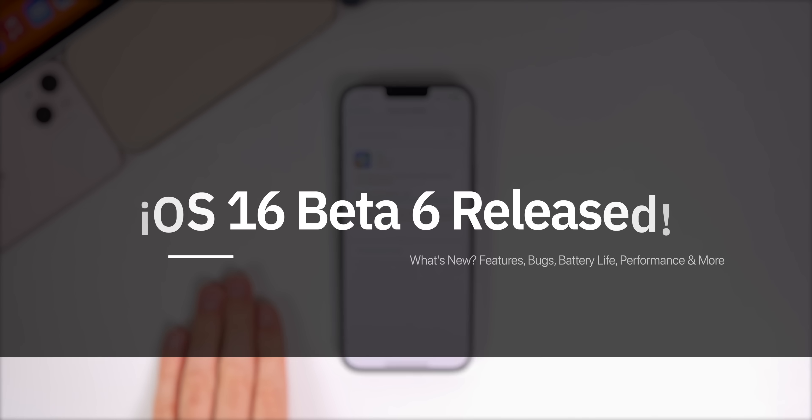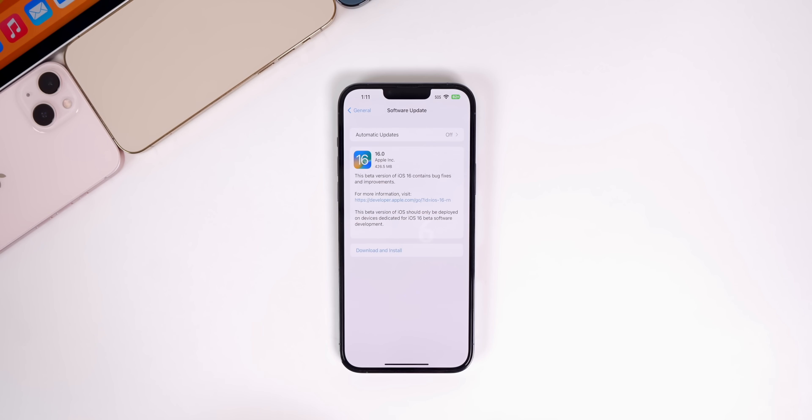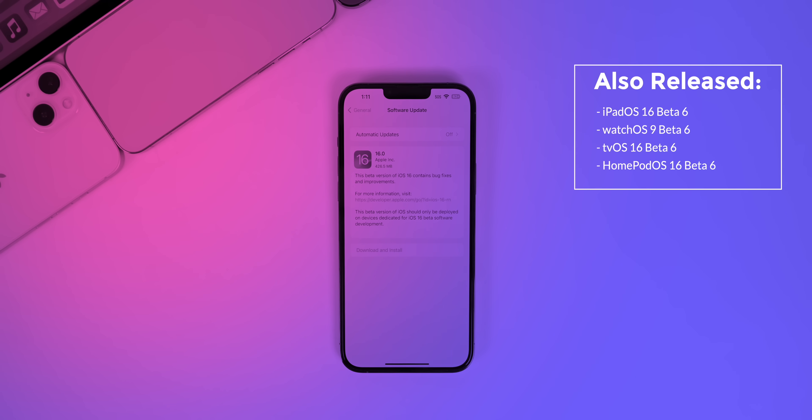My name is Brandon and Apple just released iOS 16 beta 6 to registered developers exactly one week after the previous beta. This one should be out for public beta testers very soon. In addition to this iOS release, Apple also released iPadOS 16 beta 6, watchOS 9 beta 6, tvOS 16 beta 6, and HomePod OS 16 beta 6.